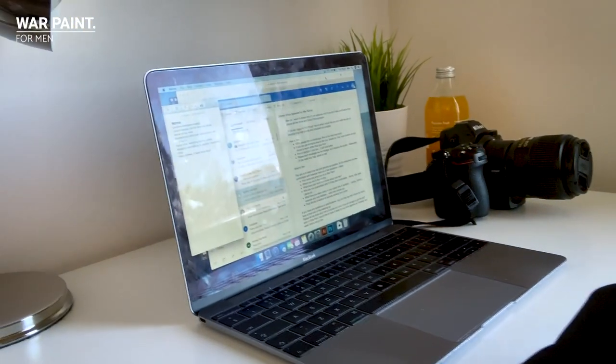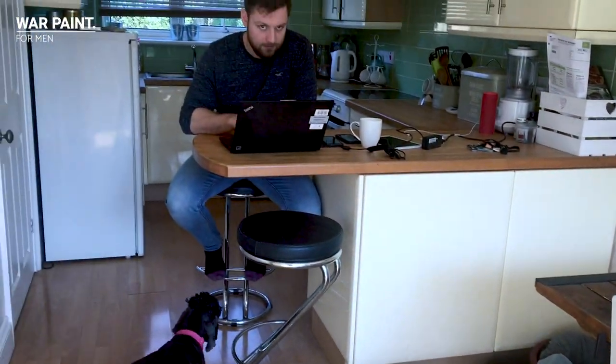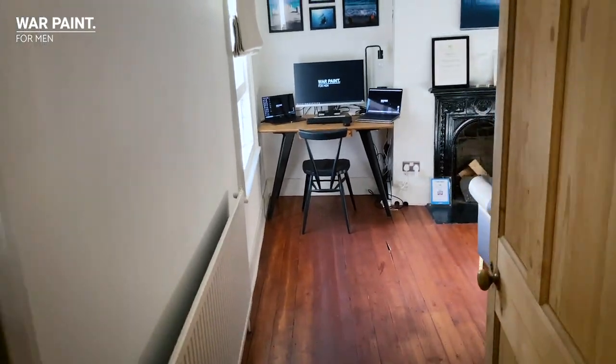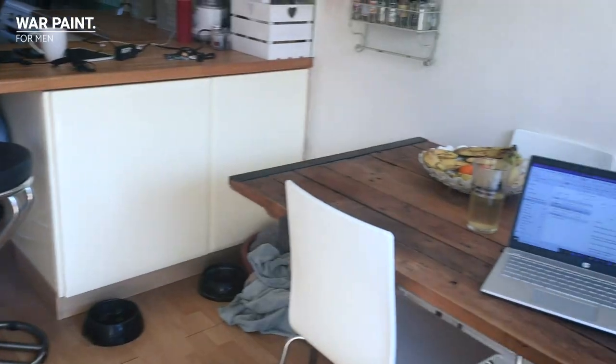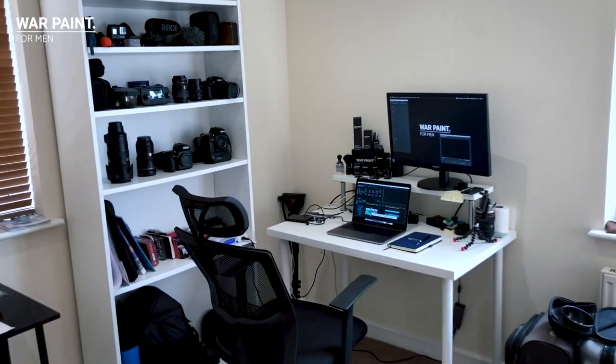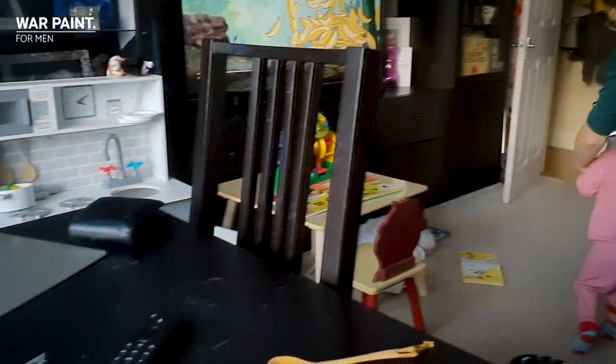I am currently working from home like the rest of the team. This is my home setup — my current working from home office setup. Got my laptop, living room table. We share this room between four of us: me, my wife, my 19-month-old baby, and my dog. Harry, can I have it back now, please?